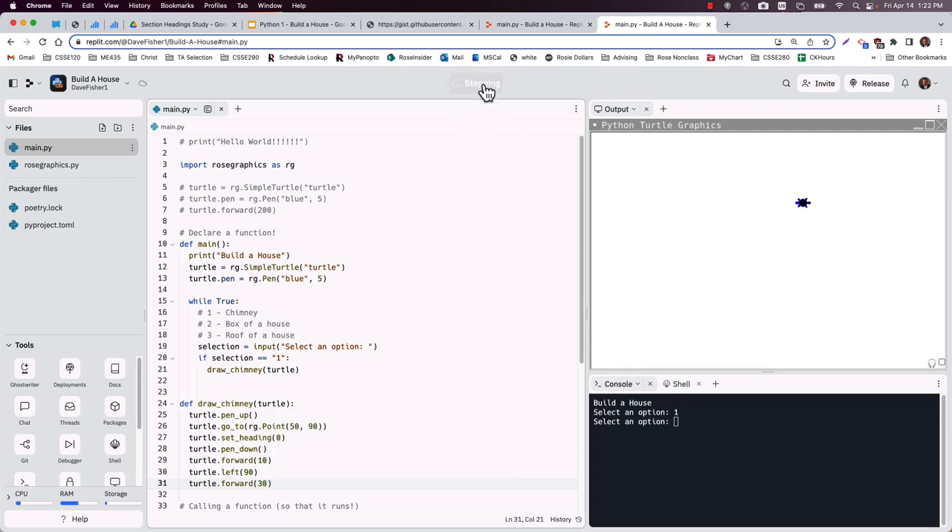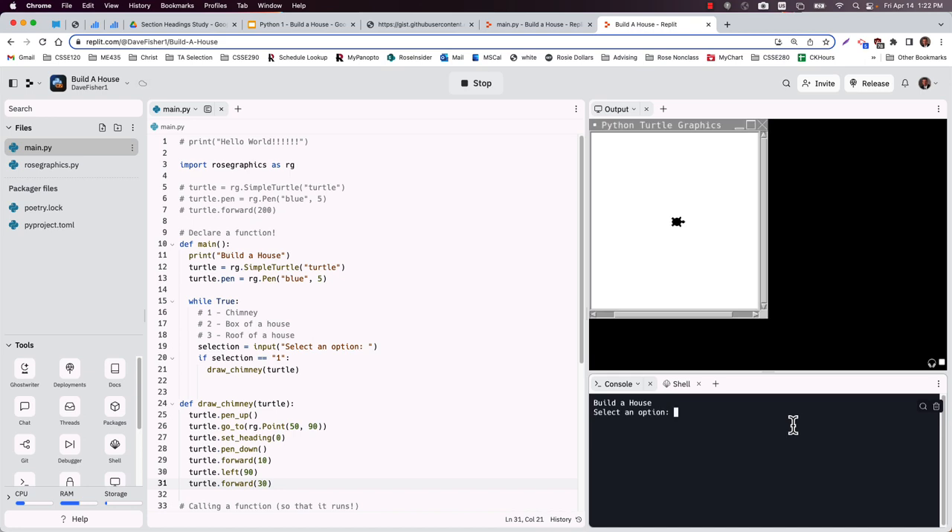To draw the rest of the chimney we want to do a left turn, then go forward a distance of 30. If I stop the program and run it again and hit 1, it should go to that spot and draw a little L-shape which makes for a chimney.